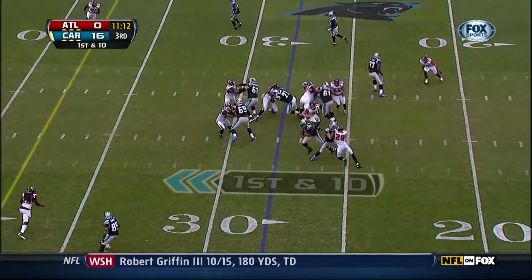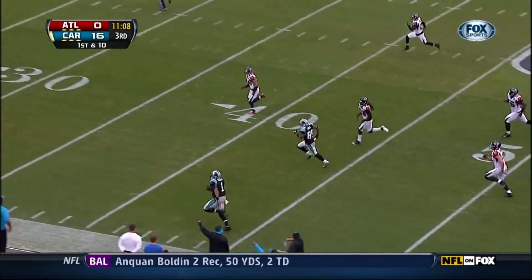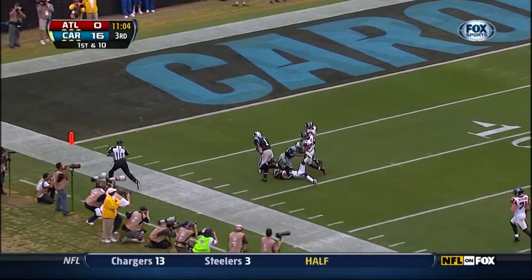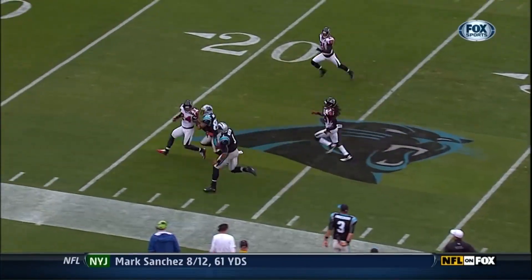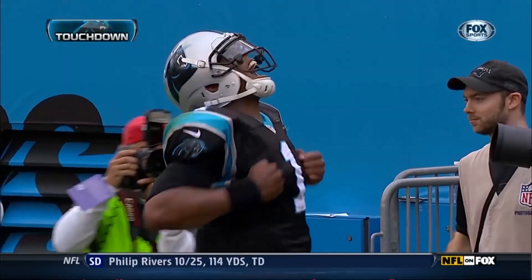Everyone was in trouble. Newton running — Newton gets in the corner. Cam down the sideline. Cam Newton — hesitation, still on his feet. Cam Newton. Touchdown Carolina! What a play. Superman.